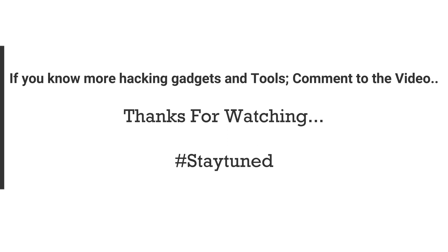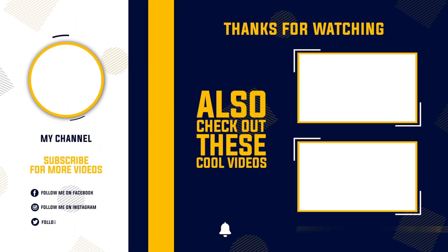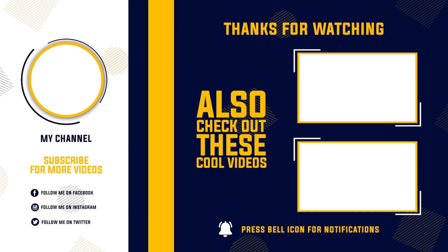If you know more hacking gadgets and tools, comment on the video. Thanks for watching. We'll see you next time.